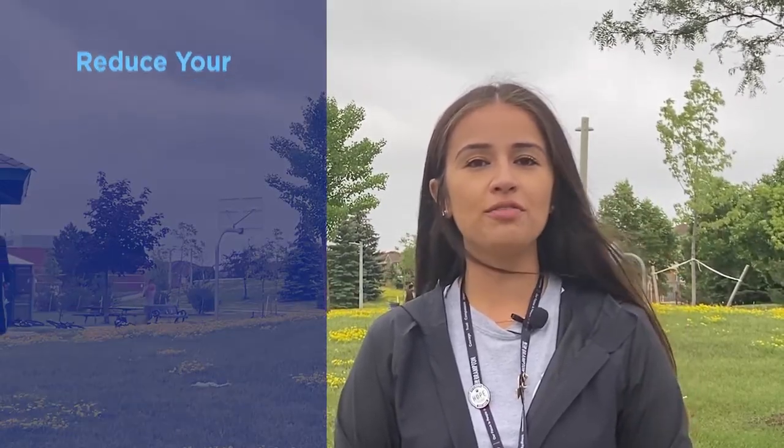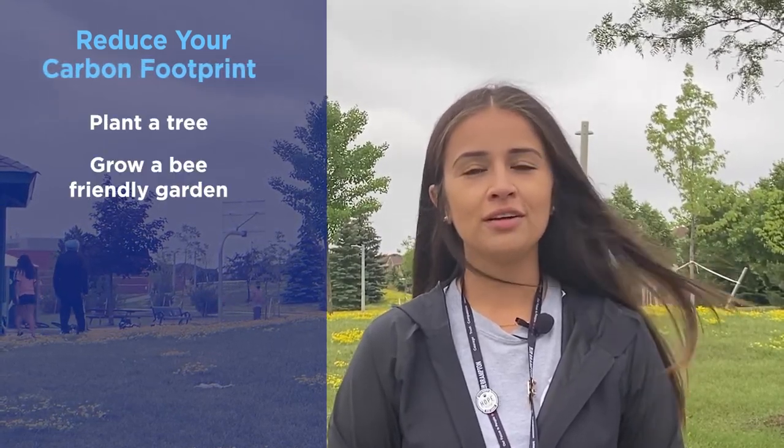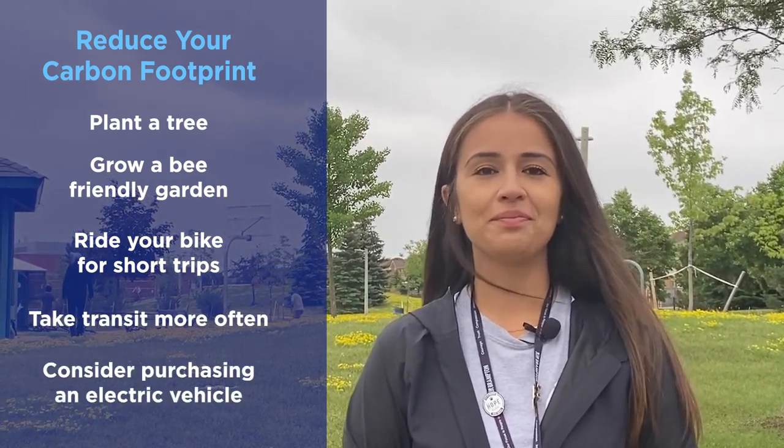Our public spaces like Wiggins Park are common gathering areas for youth and seniors and often bring nature closer to us. While on your tour, I encourage you to think about what you can do to improve the environment and address climate change. Some ways to help a local habitat flourish or reduce your carbon footprint include planting a tree, growing a bee-friendly garden, riding your bike for shorter trips, taking transit more often, or consider purchasing an electric vehicle. Let's keep moving.